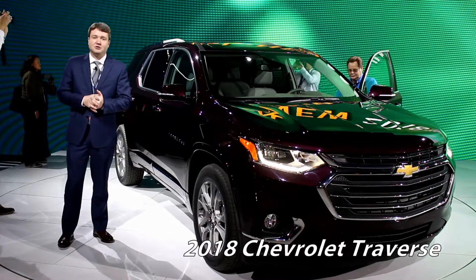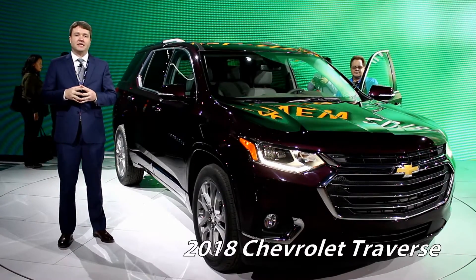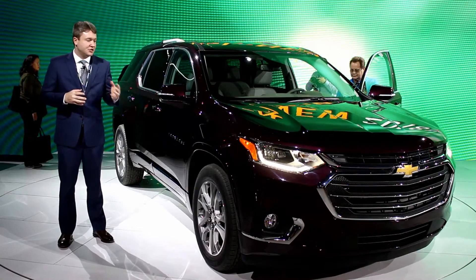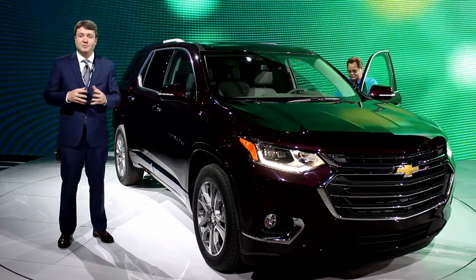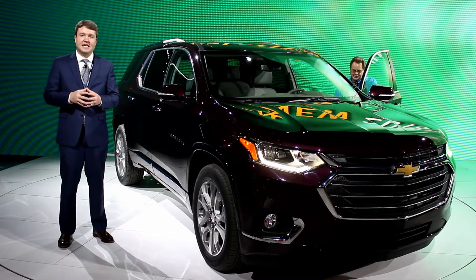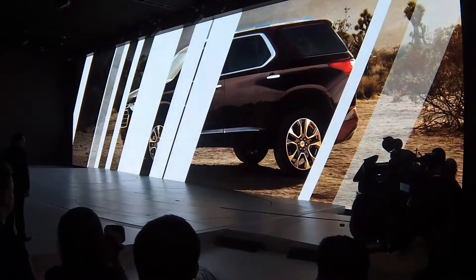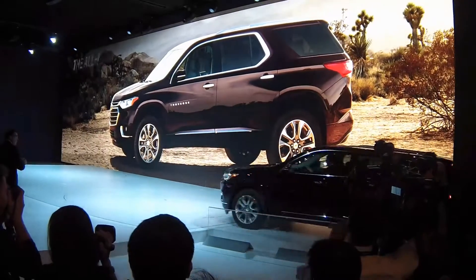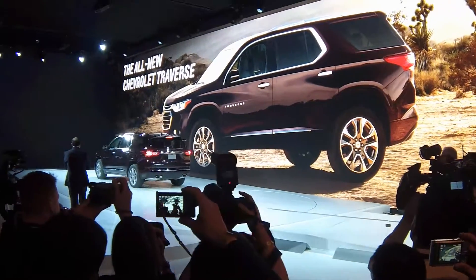The 2018 Chevrolet Traverse made its debut here at the 2017 North American International Auto Show, and this is a tremendously important vehicle for Chevy. It was getting quite long in the tooth, but still surprisingly selling very well, which speaks to the popularity of the size, the feature set, and the value that Chevy is able to provide. So we're very happy to see a complete redesign, and actually a very attractive large crossover here too.